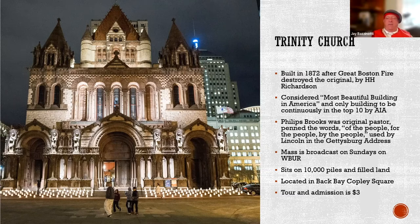Trinity Church sits on something like 10,000 piles under the filled land. Back in the day, people would stand at the Public Garden, look down Boylston Street, and say there's an entire forest in front of you — but it's upside down, because all the trees were pounded into the ground. Trinity Church is located in Back Bay. It's $3 to go in and take the tour, free to go in and sit in the pews. It's a beautiful building worth the $3 tour, and if you also take the free tour of the library next door, you can do both at one time.